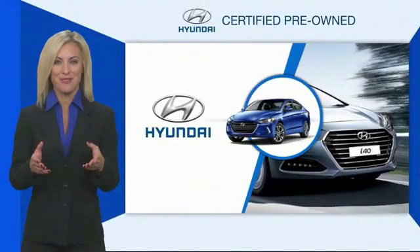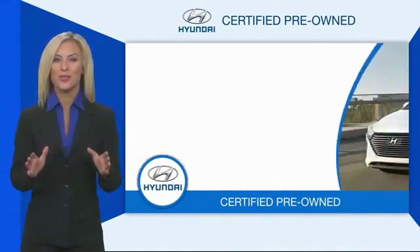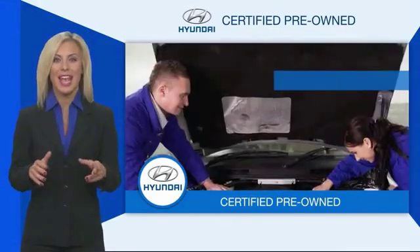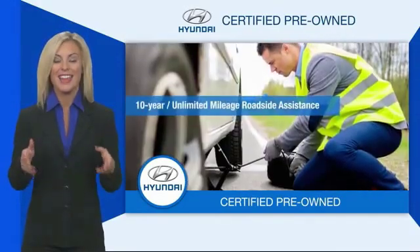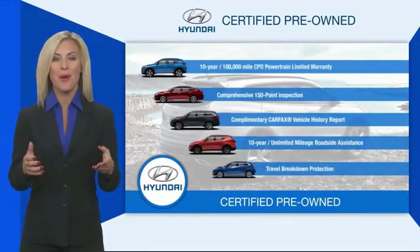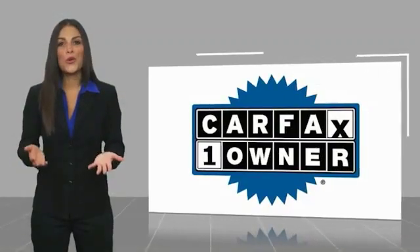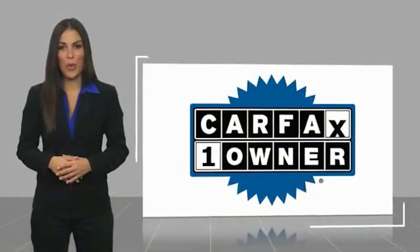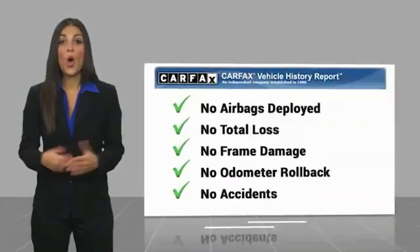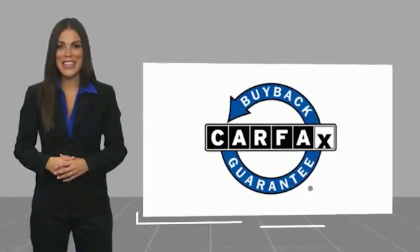Hyundai Certified vehicles will provide you the confidence you desire in your next vehicle. All certified Hyundais come with a limited powertrain warranty, a comprehensive inspection, roadside assistance, and much more. Contact your Hyundai dealer today to learn more about the Hyundai Certified program. This is a one-owner vehicle with a CarFax vehicle history report — be sure to find a complimentary copy of this report online or contact the dealership. This vehicle qualifies for the CarFax Buyback Guarantee.